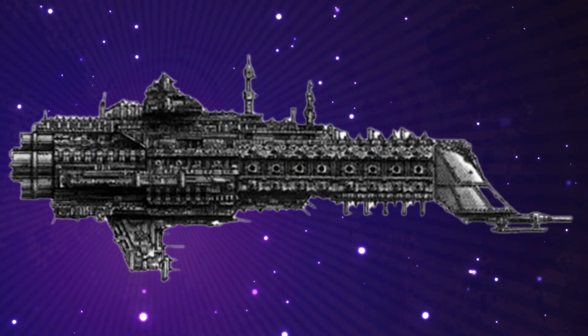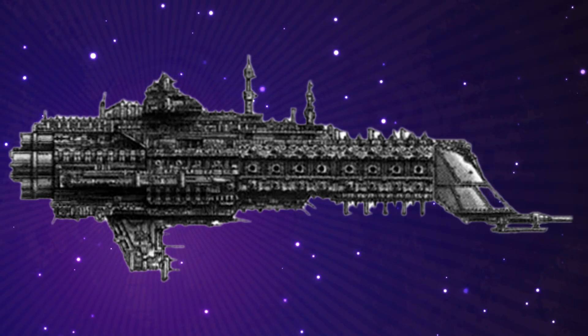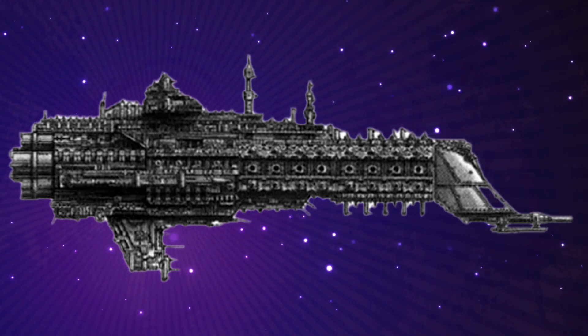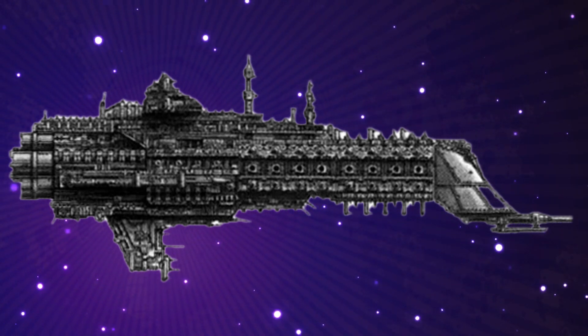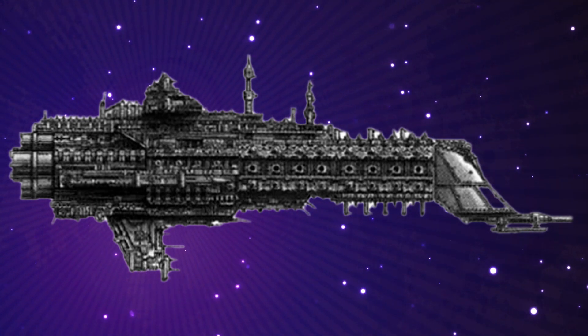The Dominator Class Cruiser is an unusual vessel — a class originally built to act as a fleet support unit for major engagements and planetary assaults. It was designed to hang back and use its massive Nerva Cannon to bombard the enemy at extreme range.